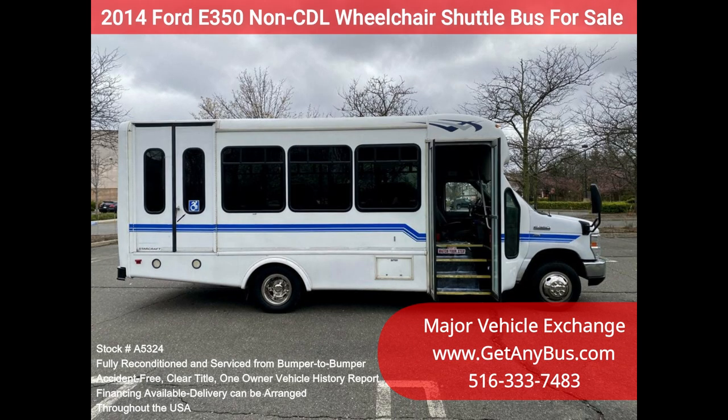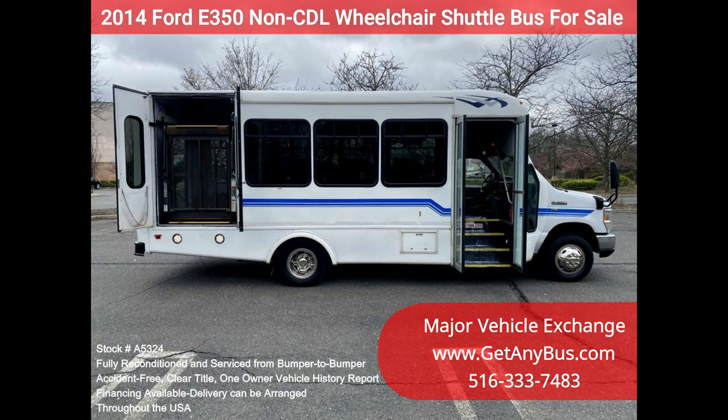All electrical and mechanical equipment is in proper working order. This vehicle has no known problems and the bus is 100% ready to go.